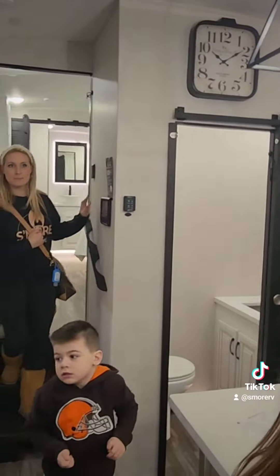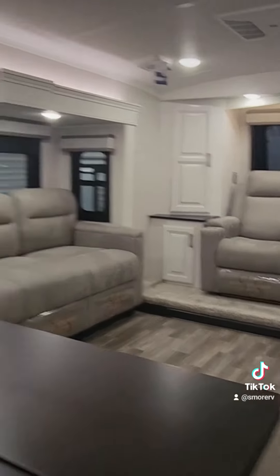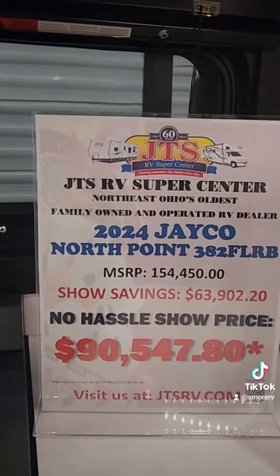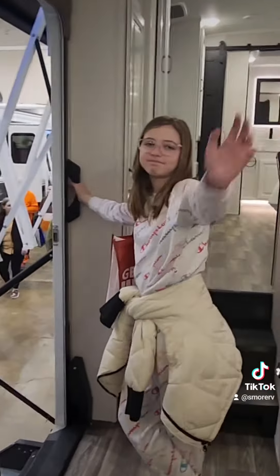This is for two adults just traveling — good seating, TV comes out of there, fireplace on the other side, recliners. 2024 Jayco North Point 38FLRB, $90,000. I like it, but we shouldn't have had you guys along.